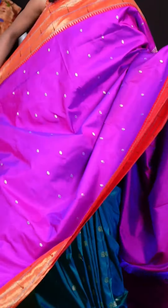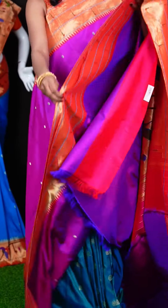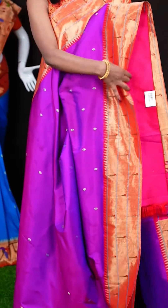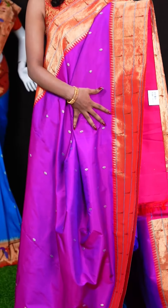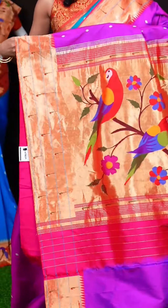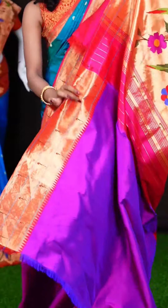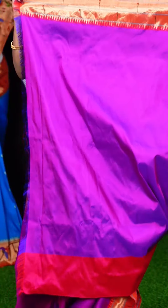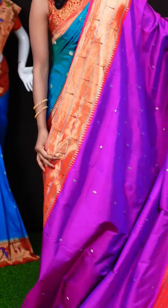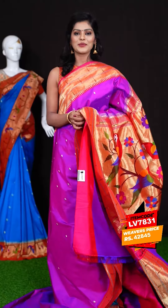Here we have a magenta pink colour saree. This saree has got antique golden saree motifs all over the body, and a beautiful contrast pinkish red colour triple Munia border. Here we have a Paitani pallu — it looks very beautiful with floral design. This is the blouse — a magenta pink colour blouse with border. The item code is LV7831 and the wish price is 42,845 rupees only.